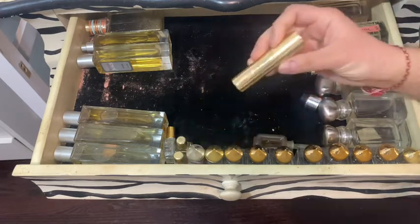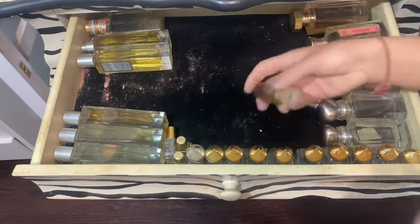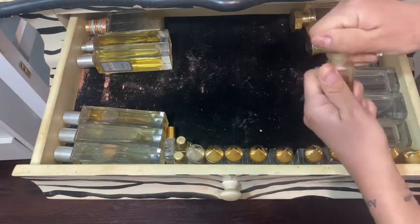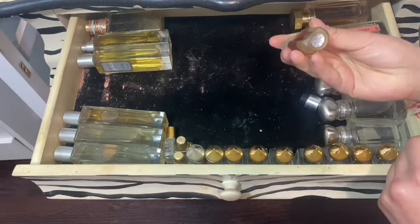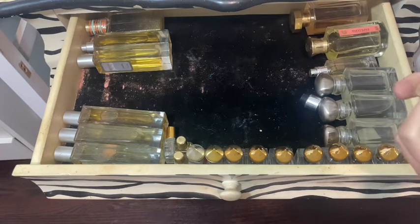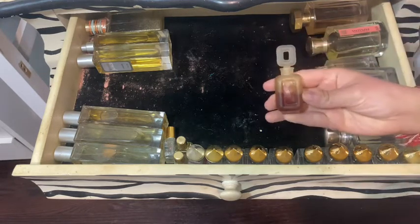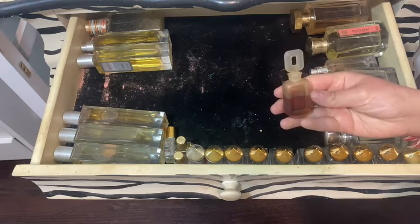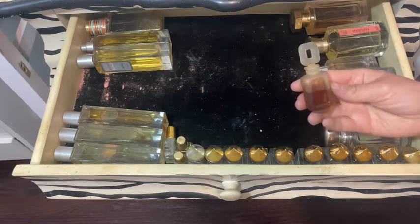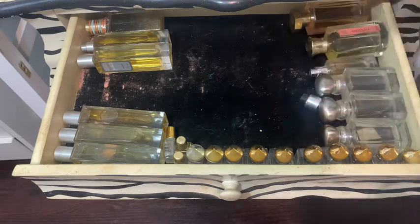Then I have a Sarah Jessica Parker Lovely — that's for traveling. This is vintage, this is my mother's. I remember this many many moons ago — this is by Estee Lauder, super perfume. I think my dad got this for my mom, like I remember seeing this when I was five, so this is like 35 years ago. I keep it for the vintage and memorabilia sake of it.